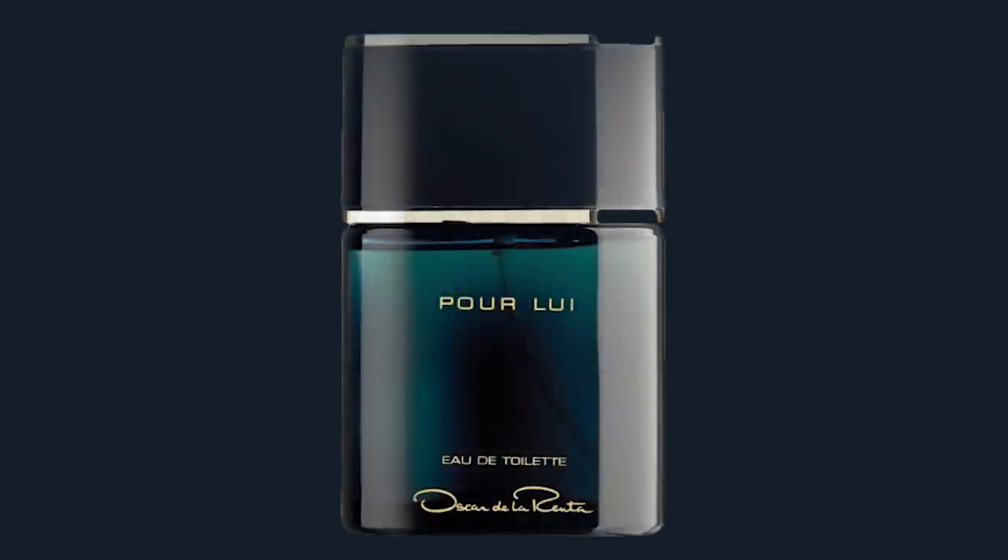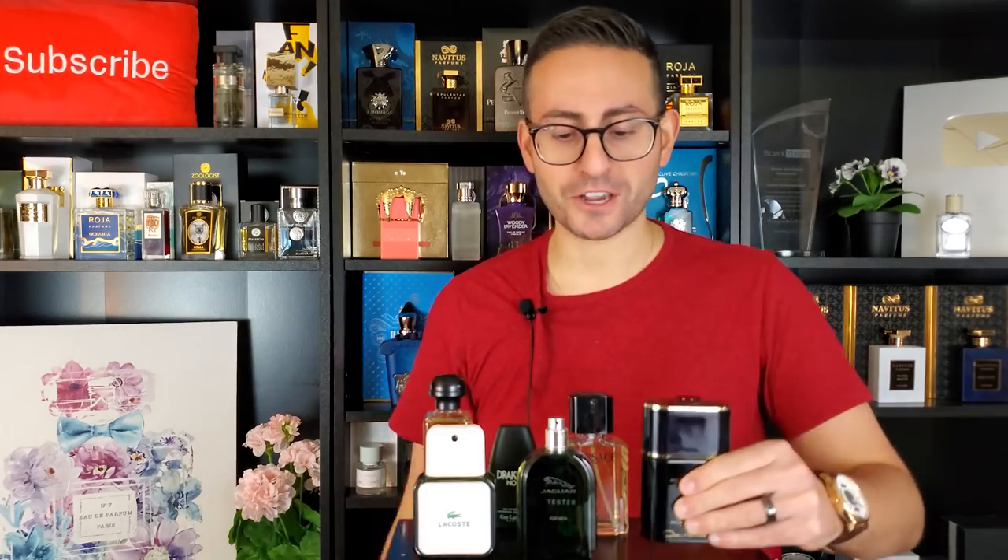The next fragrance has geranium, carnation, oak moss, a little lavender, and a bright bergamot opening, but it also has aldehydes that create a sparkling, effervescent appeal in the opening. This one by Oscar de la Renta is called Oscar Pour Lui — an awesome fragrance, very classic and masculine, and guaranteed to put hair on your chest.